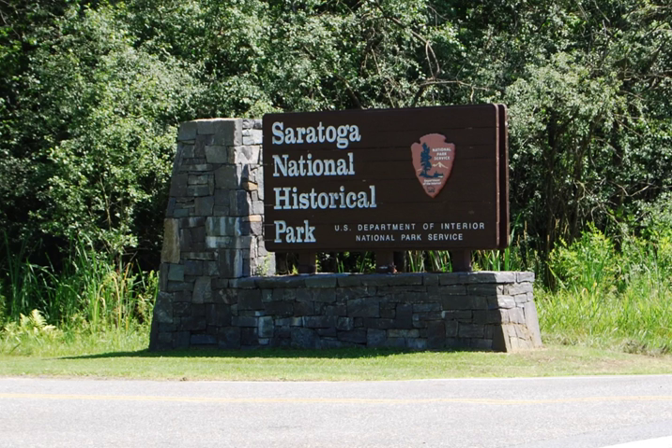Saratoga National Historical Park is a United States National Historical Park located in the town of Stillwater in eastern New York, 40 miles north of Albany.